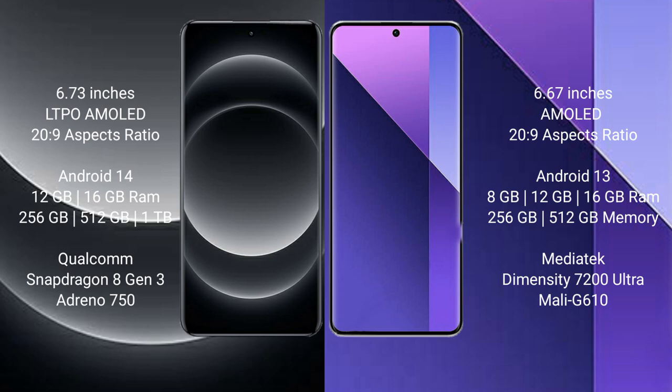The Xiaomi 14 Ultra comes with 16GB RAM and 256GB or 512GB internal storage options, powered by the Qualcomm Snapdragon 8 Gen 3 processor and an Adreno GPU.